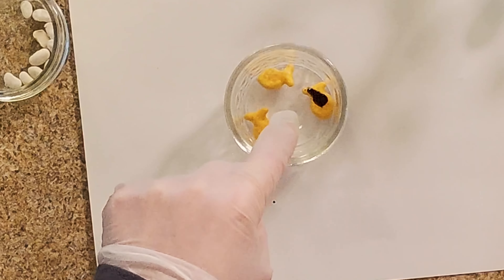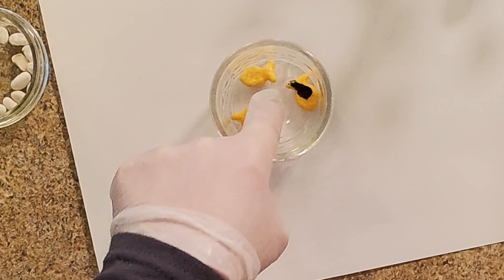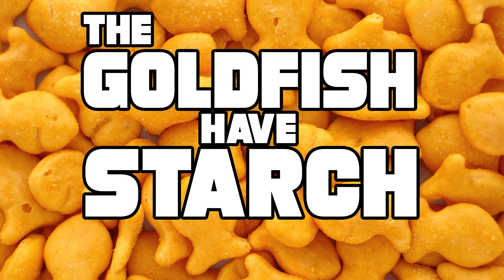We can see that it turned really dark blue, almost black, and so therefore the goldfish have starch in them.